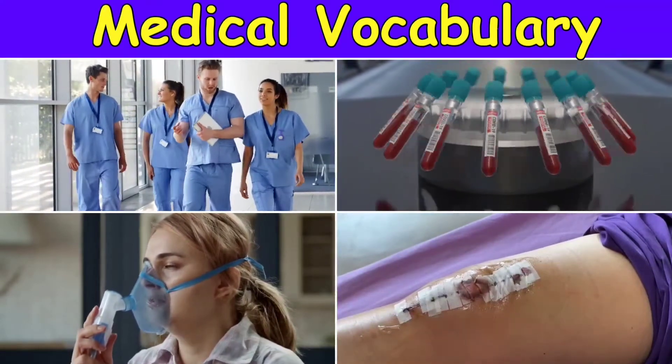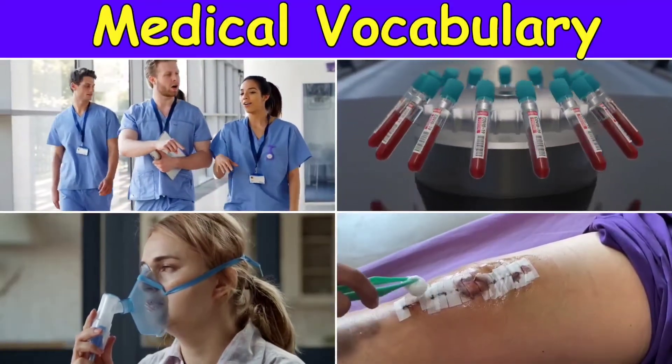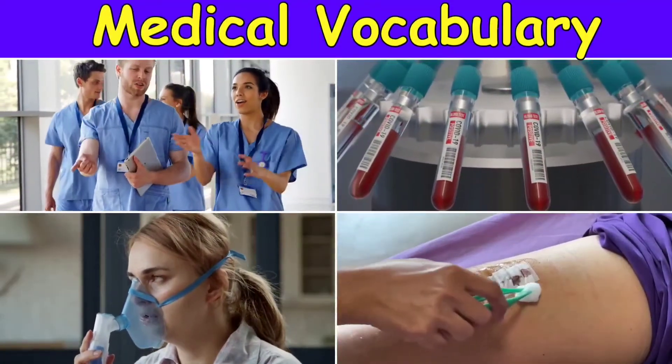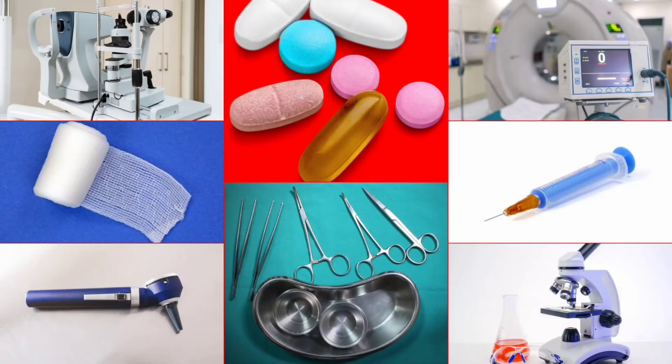Hey there friends, in this video we will discover names of more than 100 medical tools, hospital equipment and doctor supplies, commonly used in hospitals and clinics. Perfect for anyone looking to expand their vocabulary for medical situations. So come on and let's start the video.